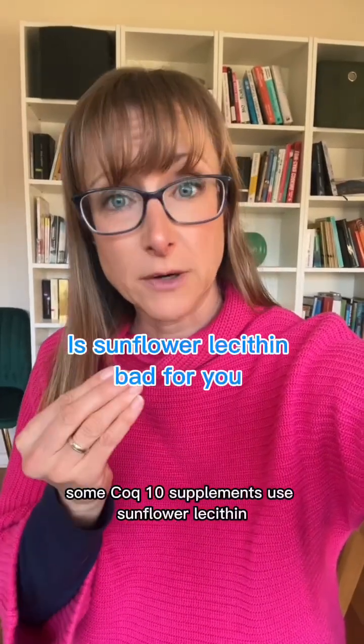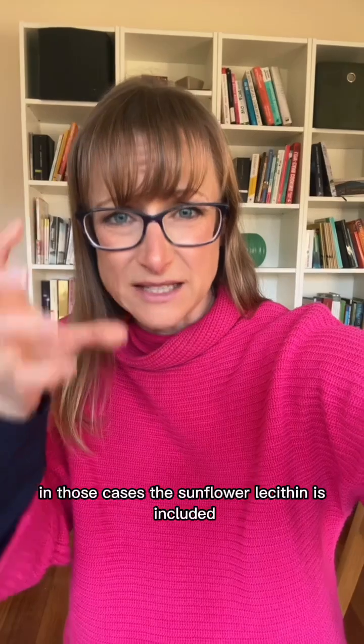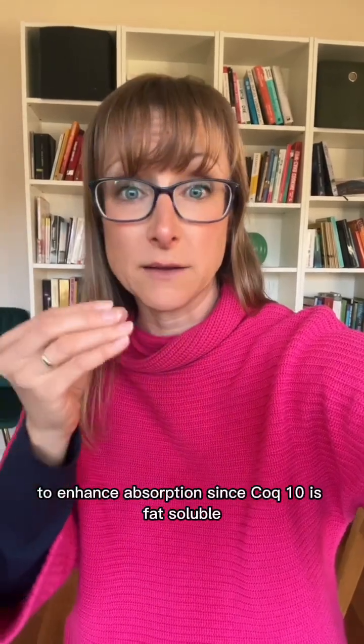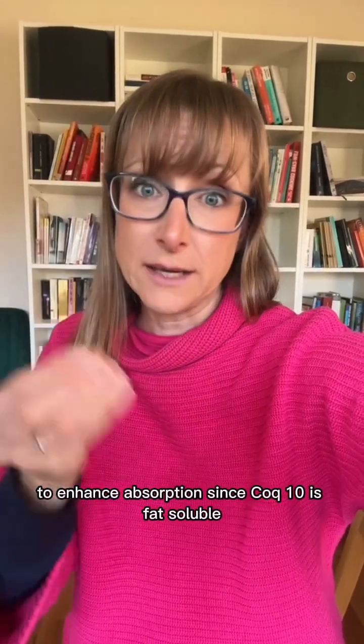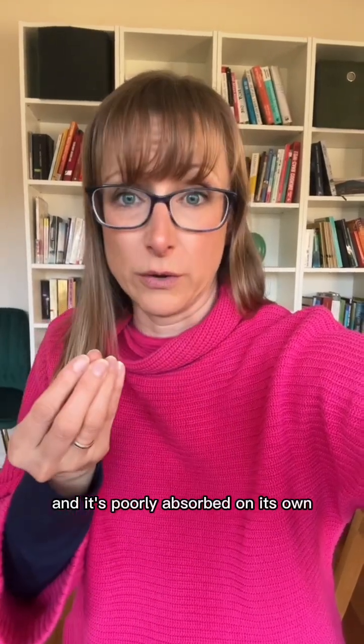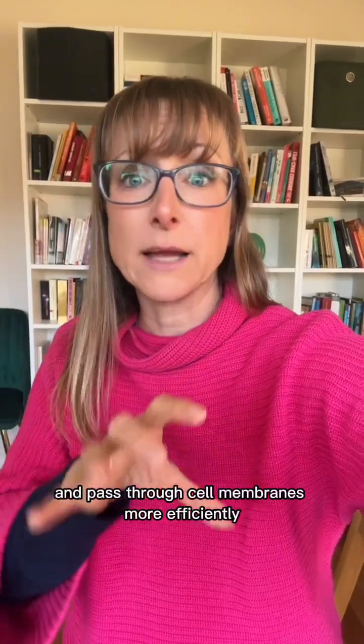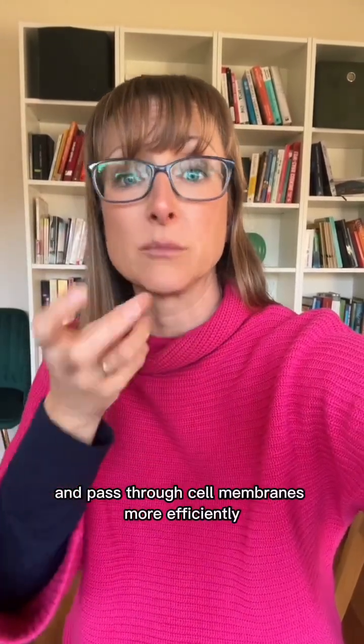Some COQ10 supplements use sunflower lecithin as part of their delivery system. In those cases, the sunflower lecithin is included to enhance absorption, since COQ10 is fat-soluble and it's poorly absorbed on its own. The lecithin acts as an emulsifier to help the COQ10 mix with water and pass through cell membranes more efficiently.